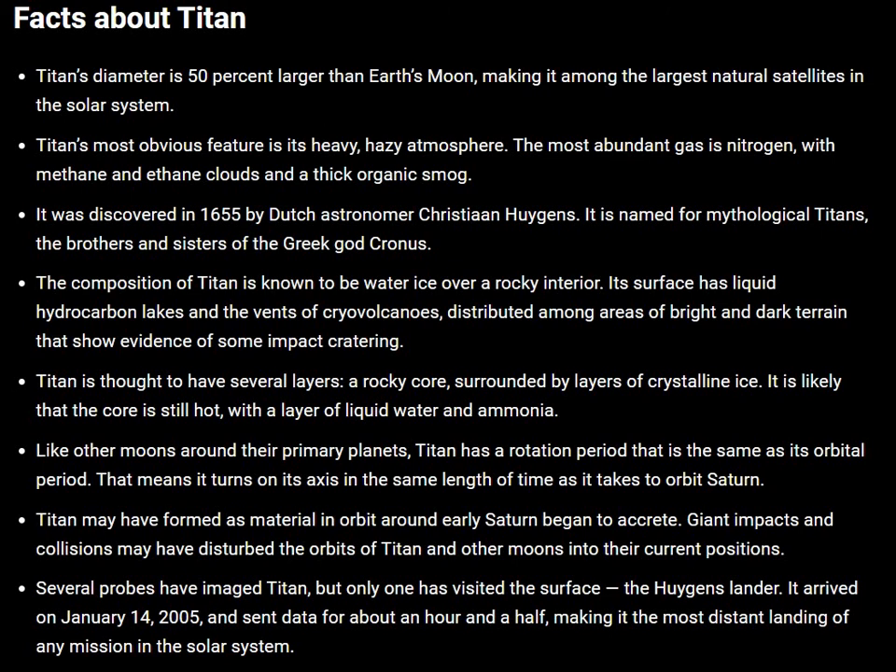Titan is thought to have several layers — a rocky core surrounded by layers of crystalline ice. It is likely that the core is still hot, with a layer of liquid water and ammonia.